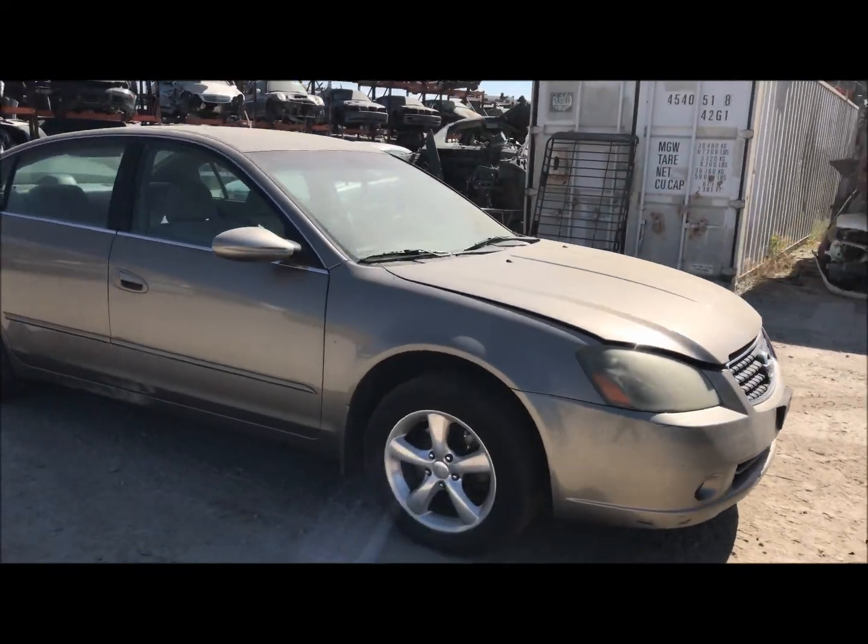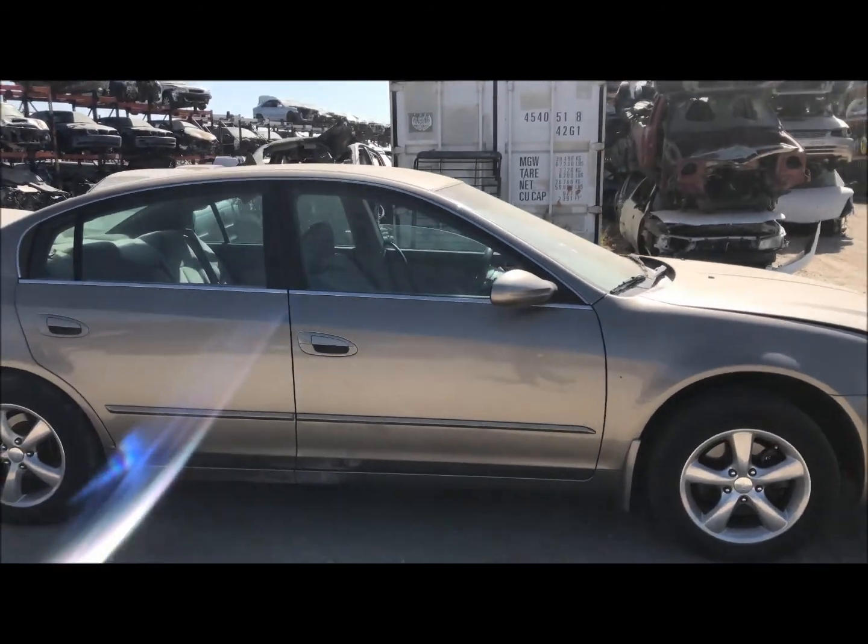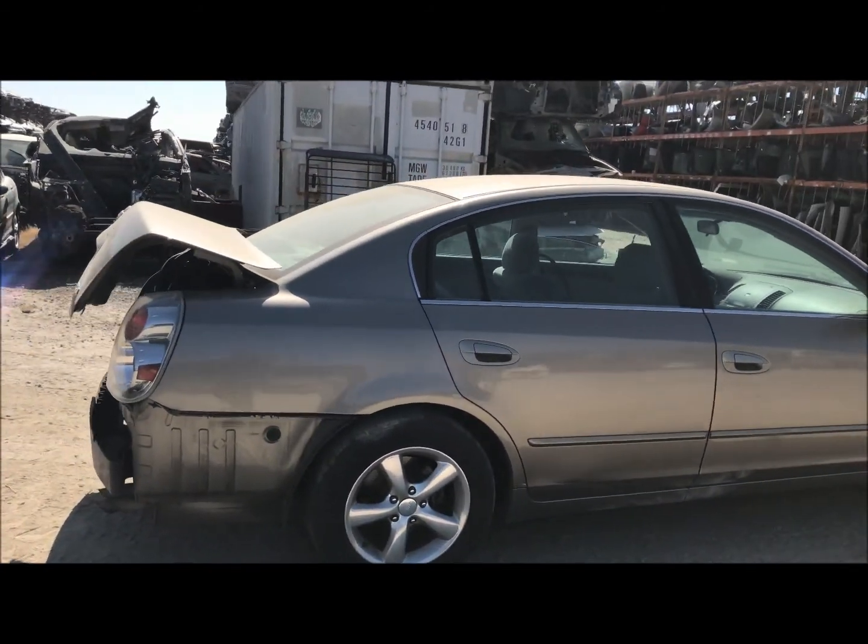Welcome to Fresno Tap Recycling. Today we have a 2005 Nissan Altima. It's got rear end damage to it.